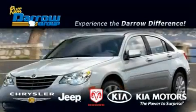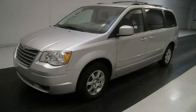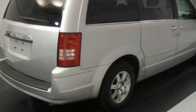Another fine vehicle offered by Rust-Aero Kia Chrysler Jeep Dodge Madison. This is a 2008 Chrysler Town & Country, featuring a 3.8-liter six-cylinder engine and an automatic transmission.